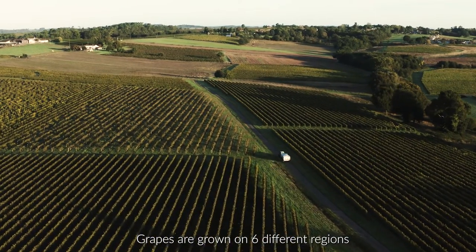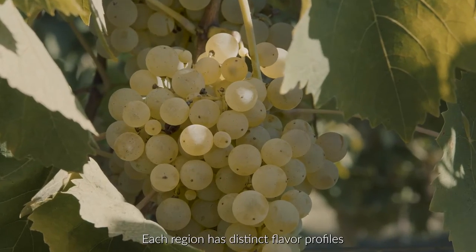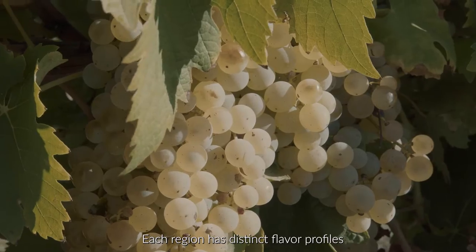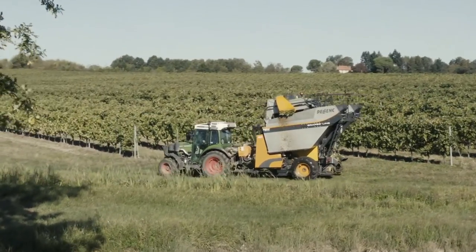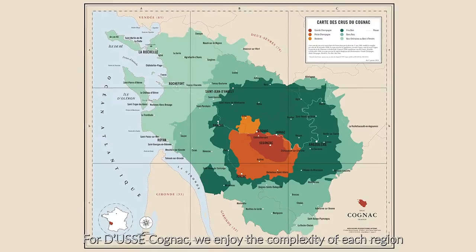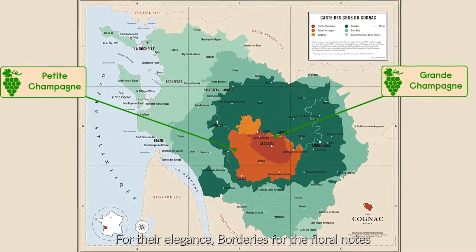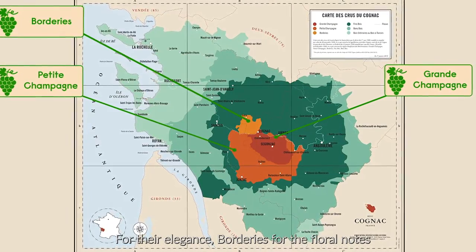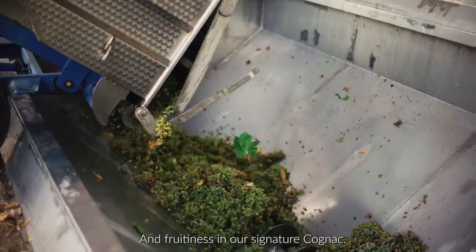Grapes are grown on six different regions defined by the typicity of their soil. Each region has distinct flavor profiles and when they are blended together, they create the perfect Cognac. For Doucet, we enjoy the complicity of each region. Grande Champagne and Petite Champagne for the elegance, Bordery for the floral notes, and Finbois and Bonbois to bring out freshness and fruitiness in our signature Cognac.